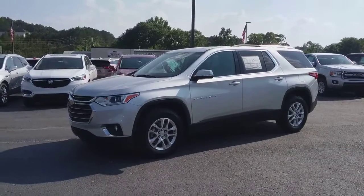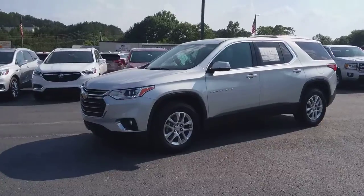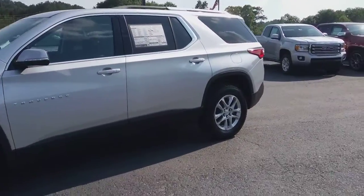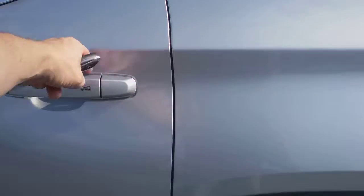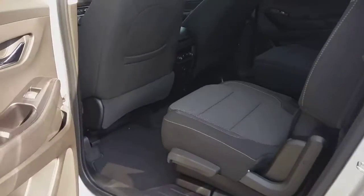Hey, how you doing? This is Jimmy up here at Jimmy Britt Chevrolet. This is our 2018 Chevrolet Traverse. This one has the remote start. This one is silver with your black interior.